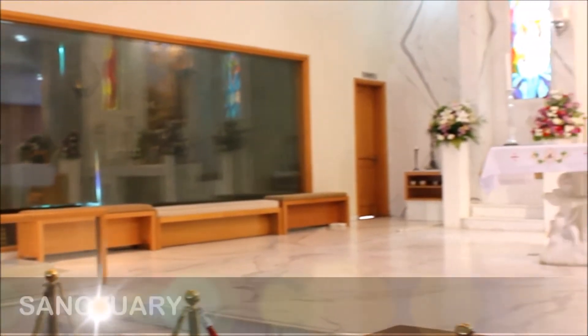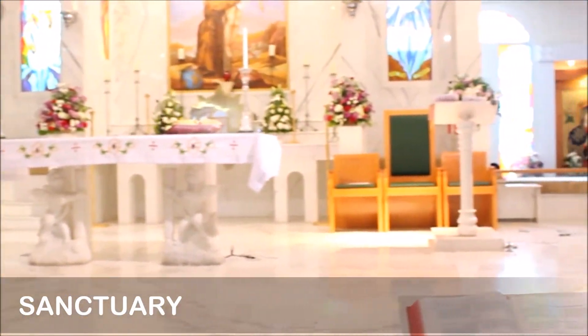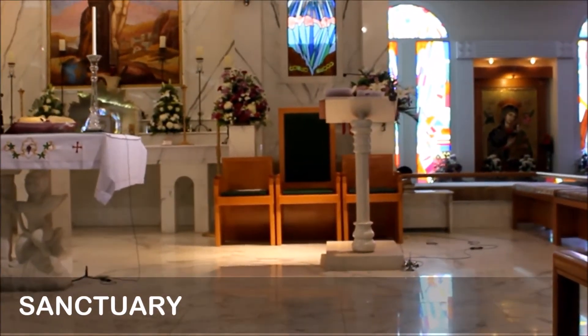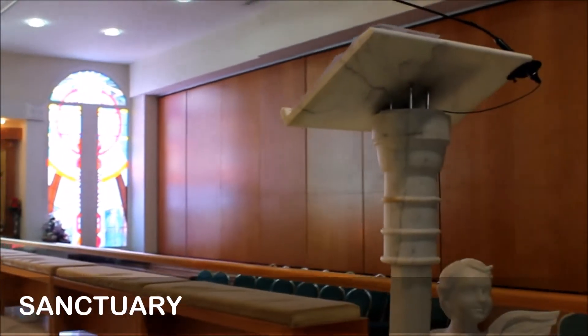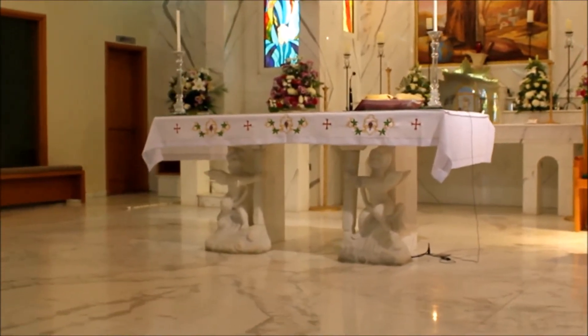This is the place where the sacrifice of the mass is met. This place also contains the priest's chair, the lectern from where the readings are read, and the altar where the bread and wine are offered and changed to the body of Christ.